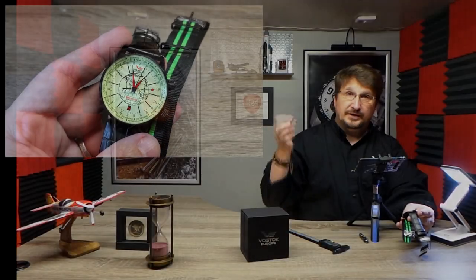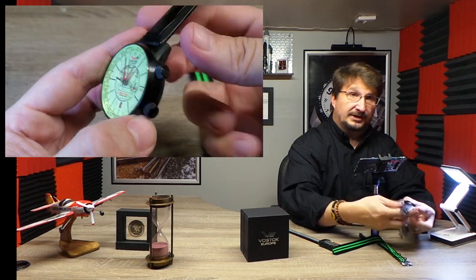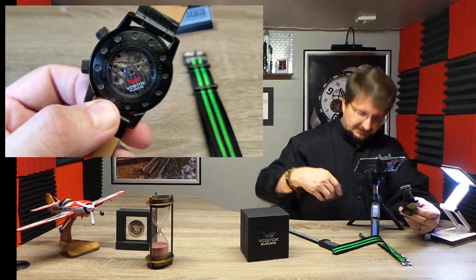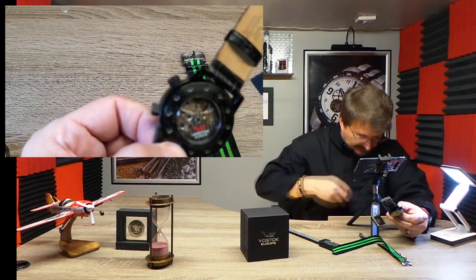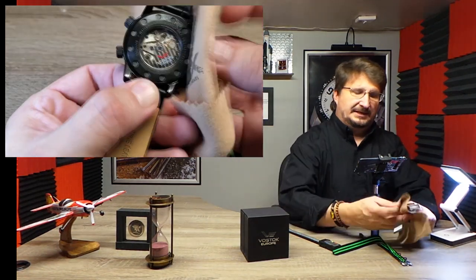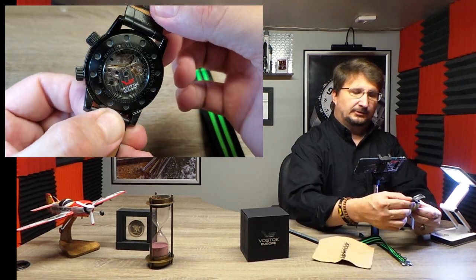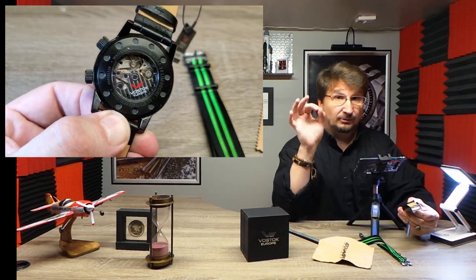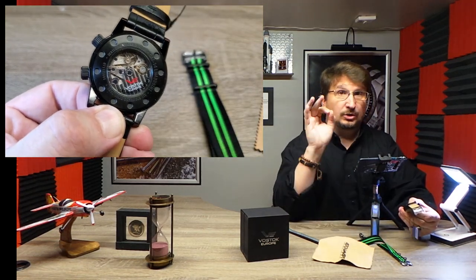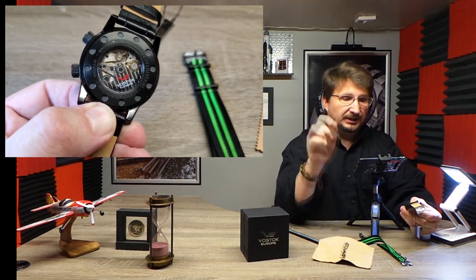That is the Gaz Limo World Timer with the 32-jewel Vostok movement. It is a beautifully decorated movement on the back, with a decorated rotor and furnace blue screws — it really looks nice. I want to reiterate: Vostok Europe is no longer going to be making new watches with this movement, so if you want one in your collection, you need to pick it up now.